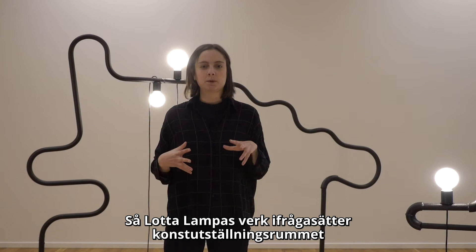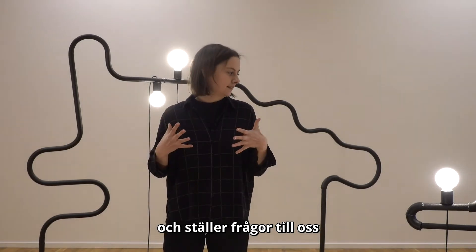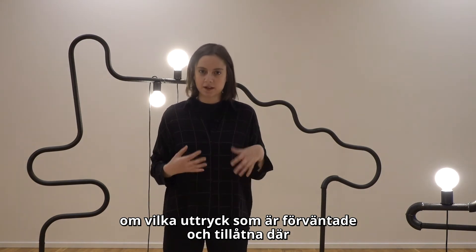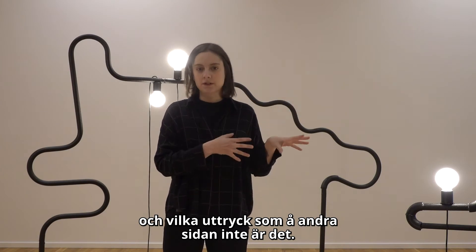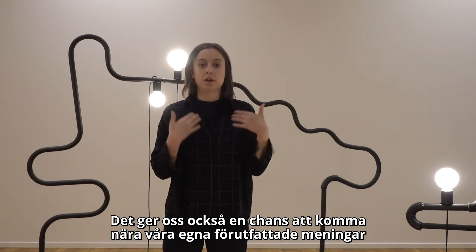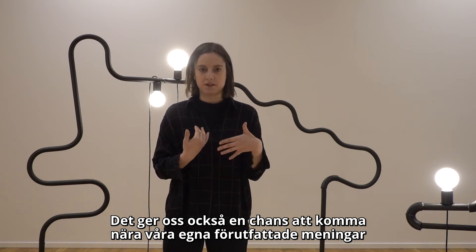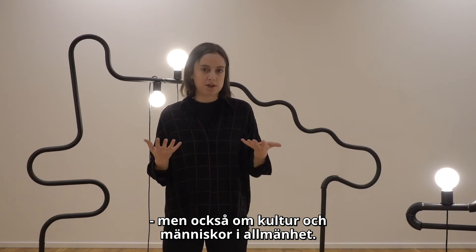Lotta Lampa's work really questions the gallery space and asks us which expressions are expected and accepted there, and in contrast which expressions aren't. It gives us a chance to come close to our own preconceptions and prejudices about art, but also culture and people in general.